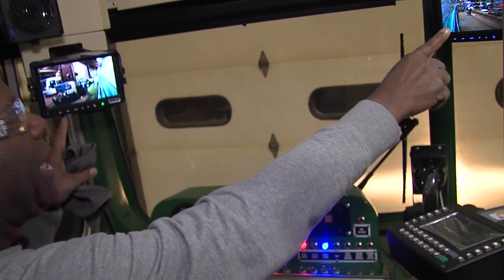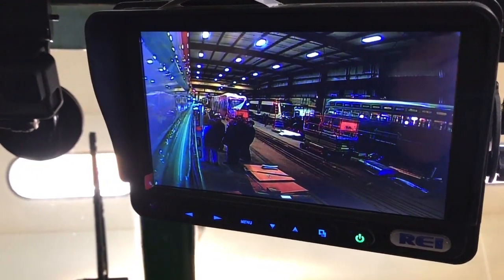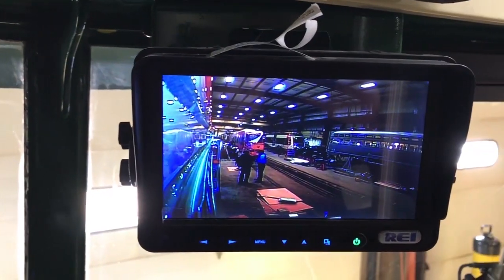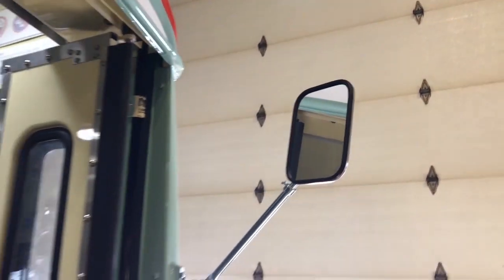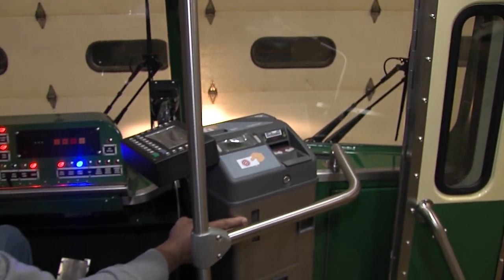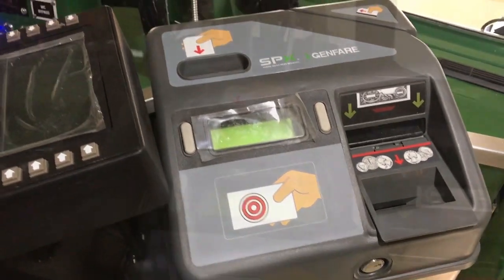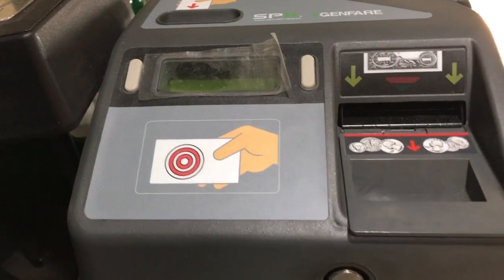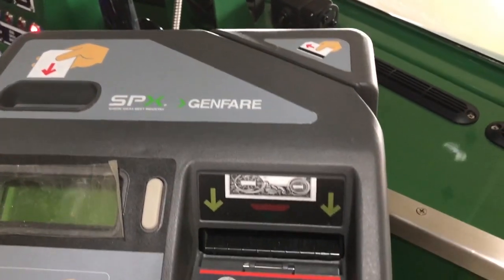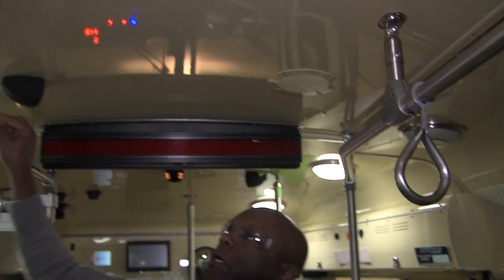We've got two active monitors — beautiful high-definition color monitors — that let the operators see to the back of the streetcar. We also have regular rearview mirrors. Over here we have a GFI farebox, which lets people use smart cards to pay their fare. You can swipe a credit card, or you can use good old-fashioned cash.